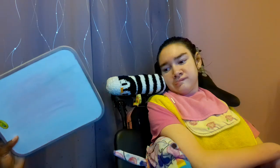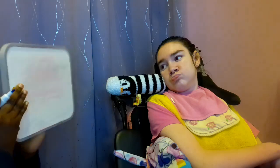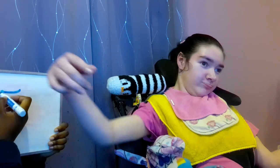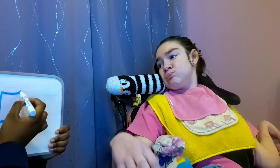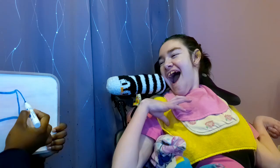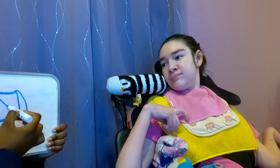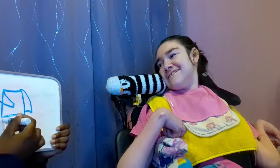Ready? Dress? No, it does kind of look like a dress — I can see how you see a dress. Nighty? Sweater! Yeah, you got it! It is the sweater.